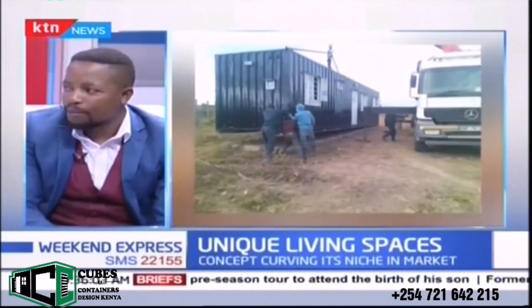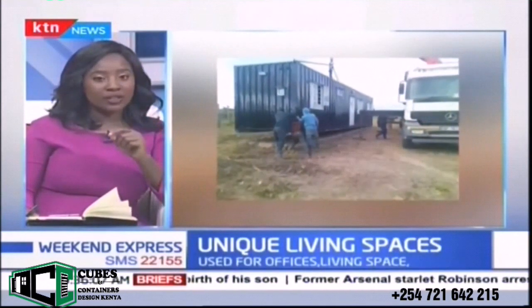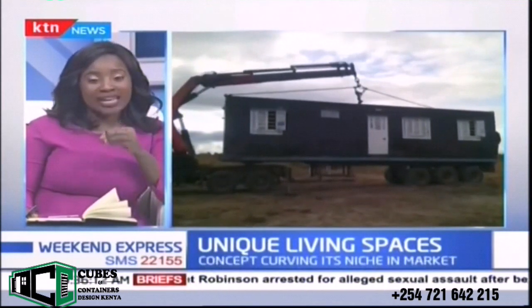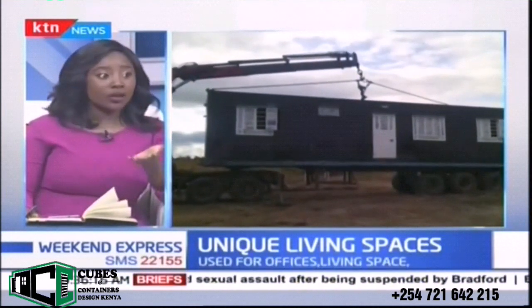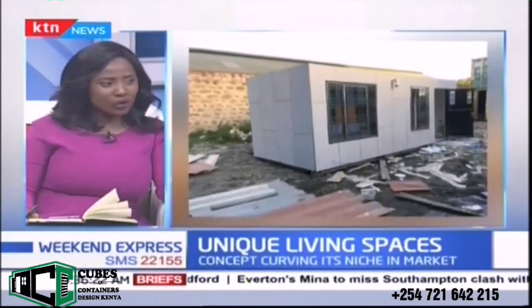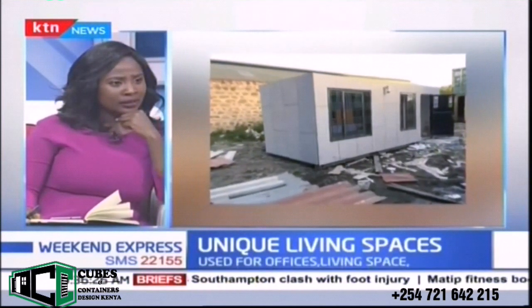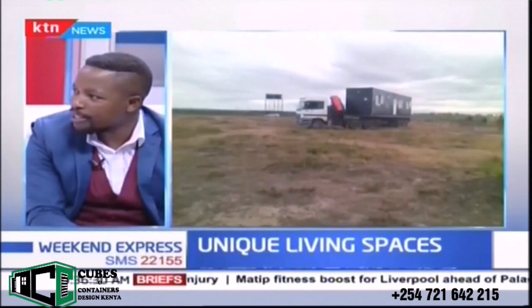You don't have to worry about riparian land. On break, Kelvin was sharing something interesting — just like your house, where you need documents to show ownership, it's the same with containers. There are certain documents that show ownership. Containers are assets, just like any other property.